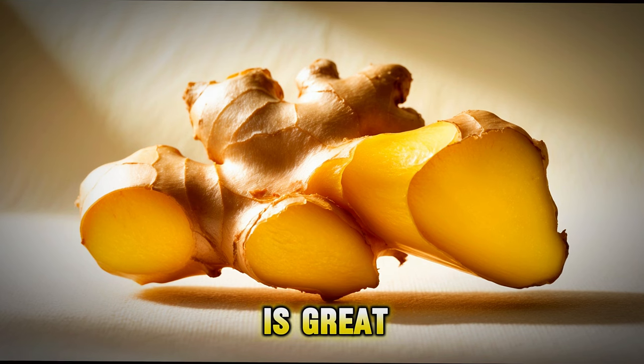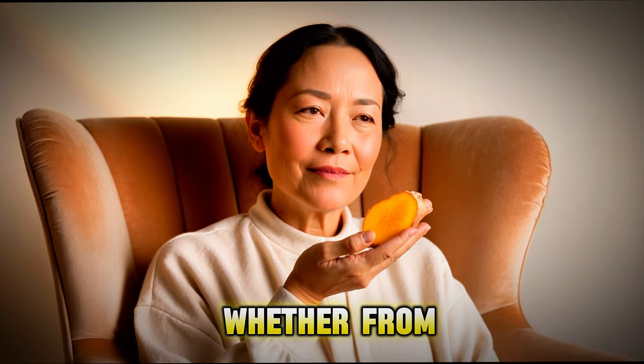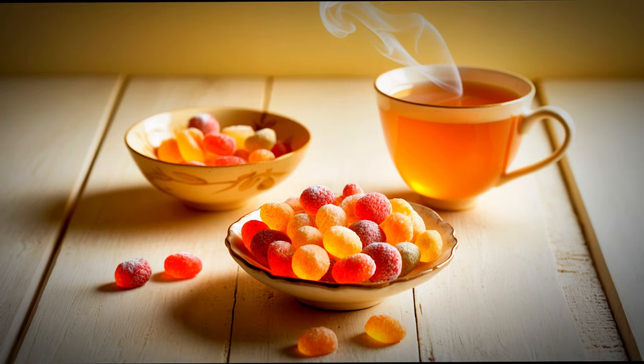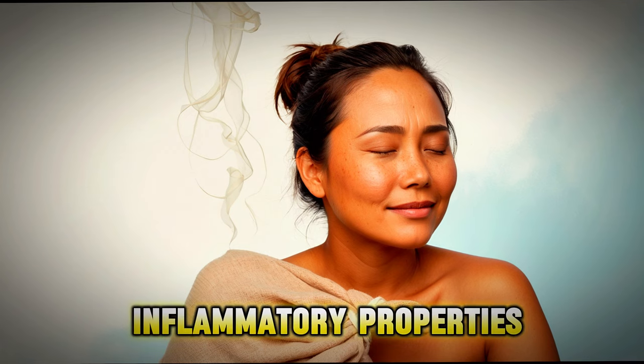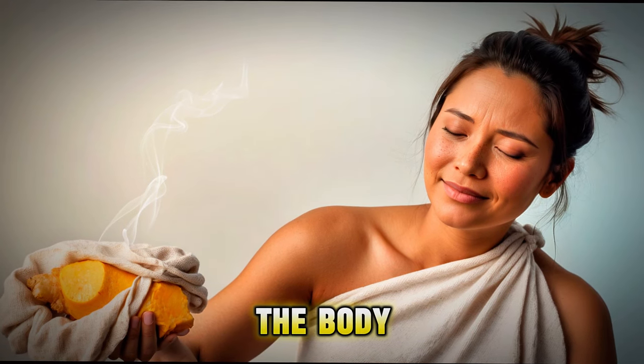Ginger is a spicy root that is great for many things. It's commonly used to help with nausea, whether from motion sickness, morning sickness, or even chemotherapy. Ginger tea or ginger candies can be helpful for this. Ginger is also known for its anti-inflammatory properties, which means it can help reduce swelling and pain in the body, such as sore muscles or arthritis.